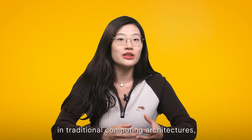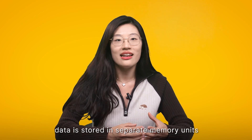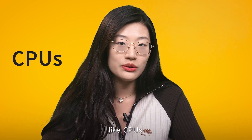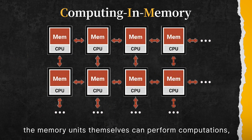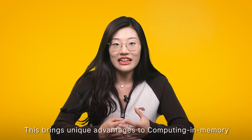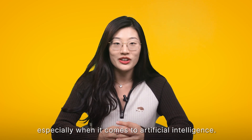In traditional computing architectures, data is stored in separate memory units like RAM or disk storage, and processed in separate computation units like CPUs. However, in CIM, the memory units themselves can perform computations, so data does not need to move between the memory and the processing unit. This brings unique advantages to computing and memory, especially when it comes to artificial intelligence.